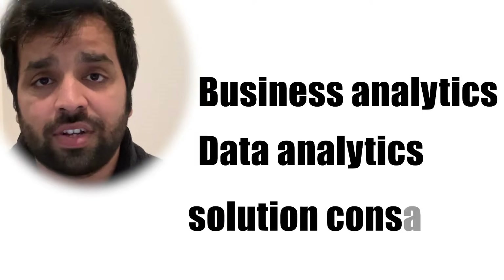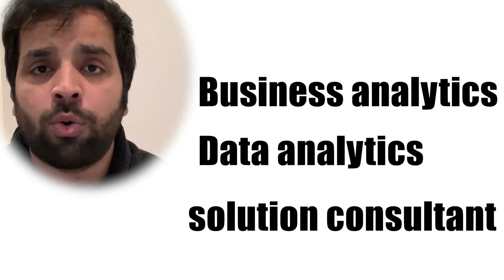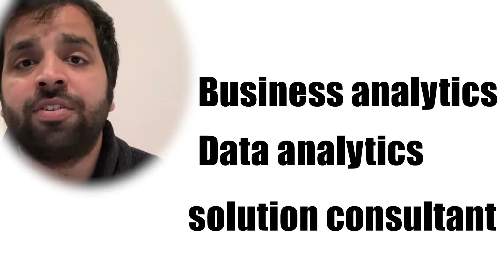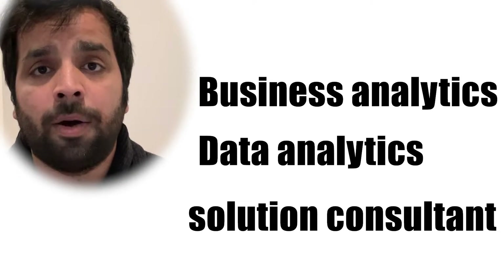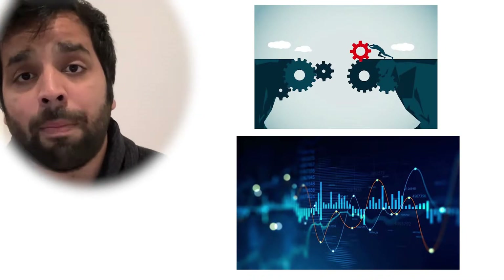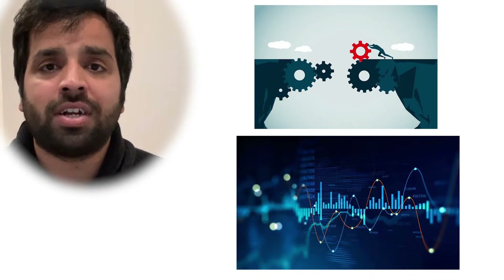The business analyst or data analyst or solutions consultant role is one of the most sought-after courses in bachelor's or master's degrees when students are coming into Australia, purely because it holds a very high ranking on the SOL list and is a clear-cut pathway to getting permanent residency. What a business analyst does is try to bridge the gap between IT systems and customers of businesses by bringing about improvements in their processes. They use a data-driven approach and analytics to bring about changes that create efficiencies in internal operations or help improve the top line or bottom line of a business.